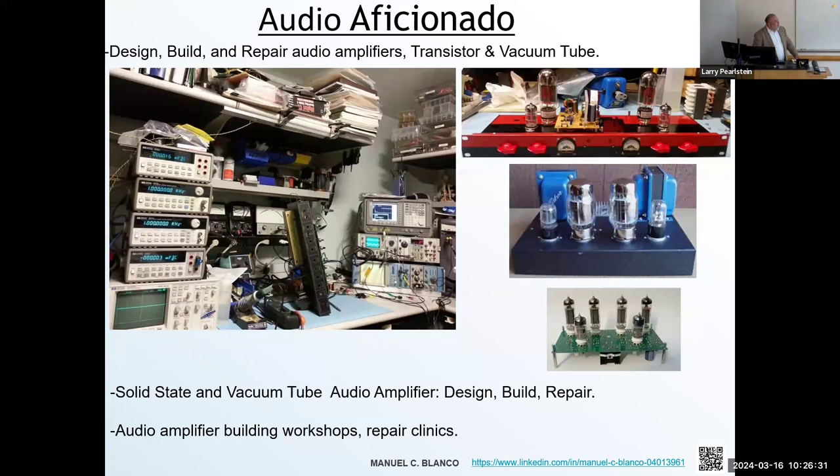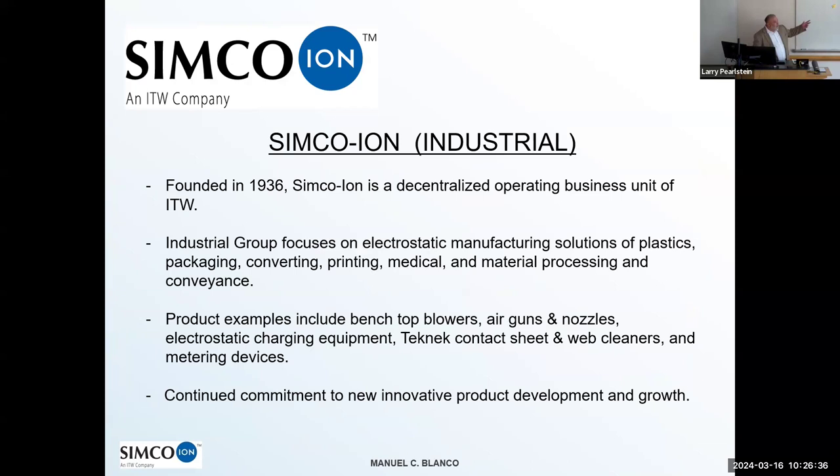Currently I work at Simco Ion, a division of ITW that's been around since 1936. Our main focus is on industrial products — both fans and neutralizing bars. This neutralizing equipment is used in areas where manufacturing moving material creates an artifact of electrostatics that charges the material. You need a power supply to neutralize the electrostatics — mainly to avoid damaging the material and for operator safety — you don't want an incendiary event to occur.